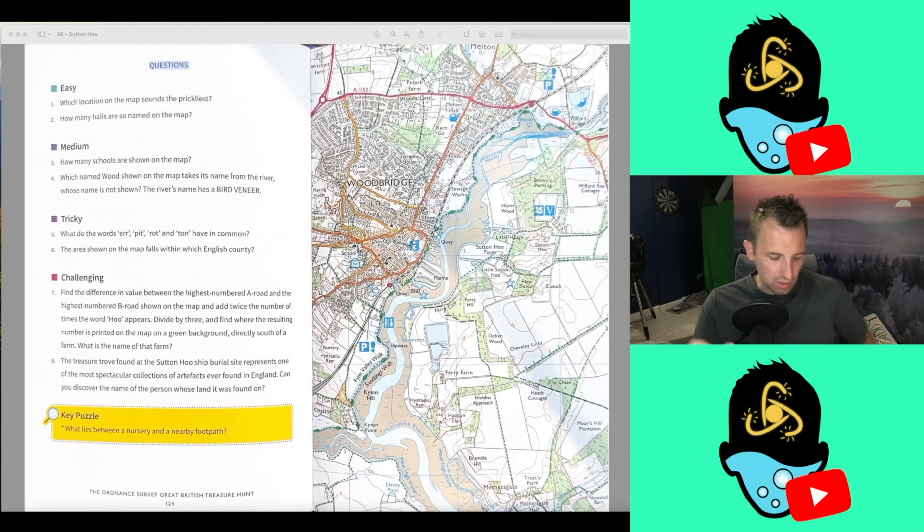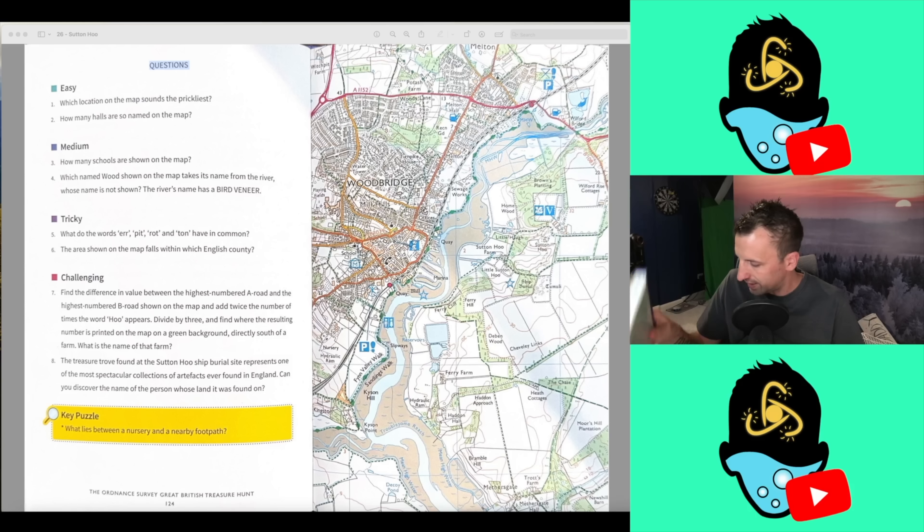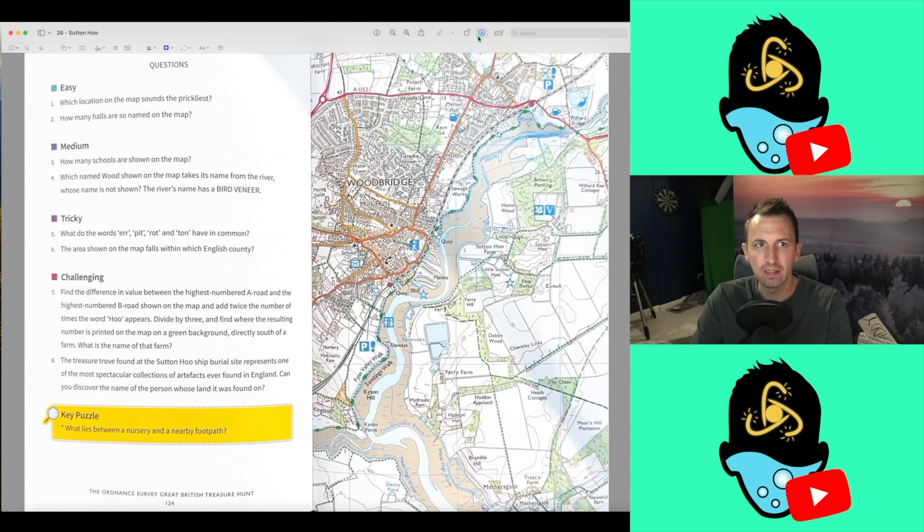Welcome everyone to another edition of the Ordnance Survey Great British Treasure Hunt. It's week 26 and it is Sutton Hoo. This is the last week of the Wales and East of England, and I've got to be honest, it's been a disastrous area for me. I've had some awful scores, so we'll be glad to see the back of this one, but we continue nonetheless in the quest for perfection and Sutton Hoo. Let's get on with this and see if we can do better than we have been doing in this section of the map.